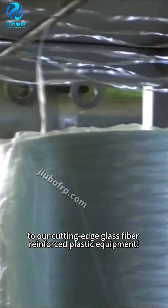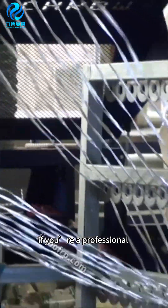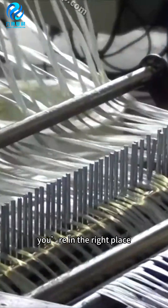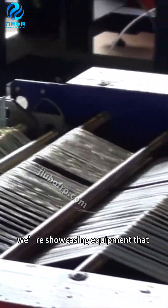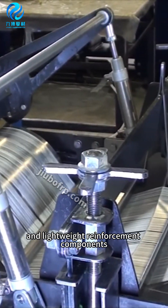Welcome to our quick introduction to our cutting-edge glass fiber reinforced plastic equipment. If you're a professional looking for innovative solutions in construction and infrastructure, you're in the right place. Today, we're showcasing equipment that uses high-strength glass fibers to create durable and lightweight reinforcement components.